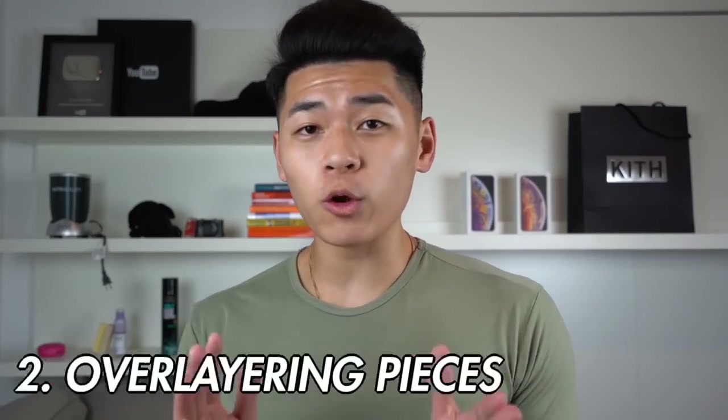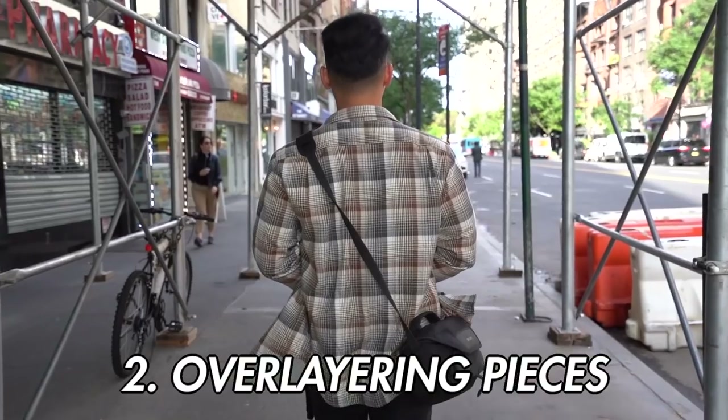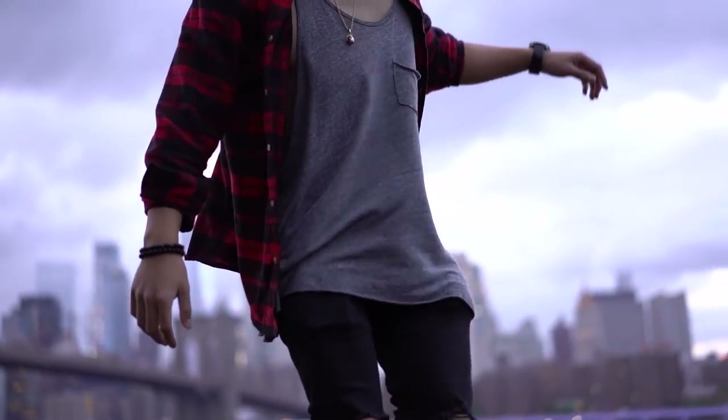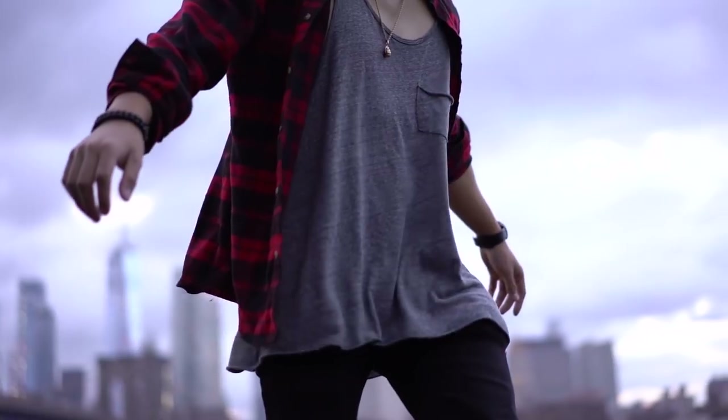Next up, you're going to need layering pieces, specifically flannels. Because it is fall season, and this is probably the only time of the year you get to actually wear flannels. The best part about flannels is you can get them anywhere, and the brands don't matter at all. If you see the pattern of a flannel and you like it, then cop it.